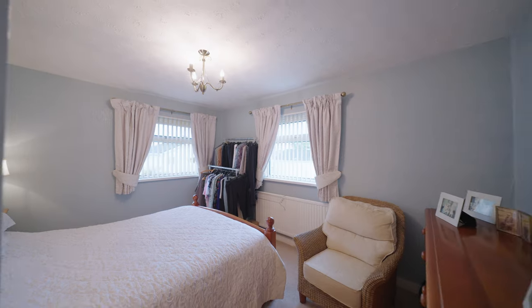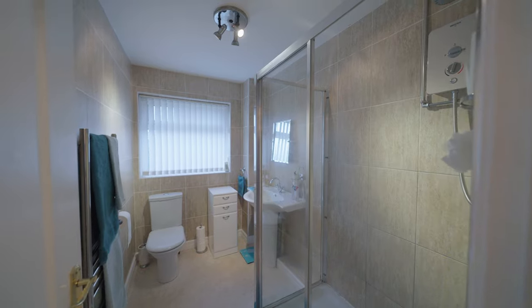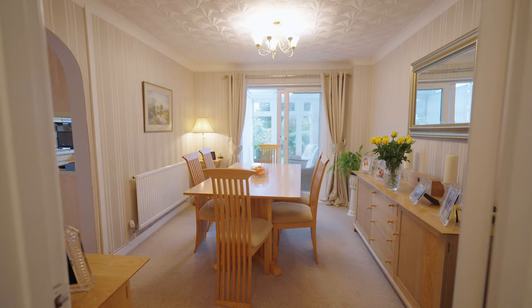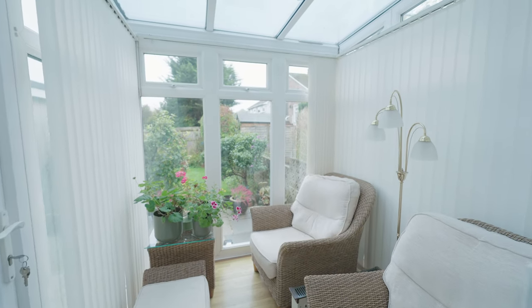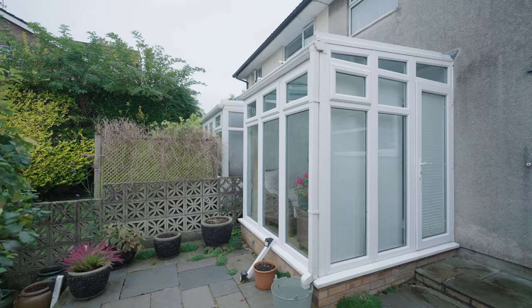Inside, this home comprises three well-sized bedrooms, a modern family shower room and a well-appointed kitchen. A separate formal dining room leads to a charming conservatory that overlooks the mature and private rear garden, making it a perfect space for enjoying the afternoon sun.